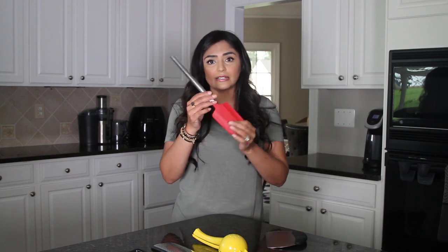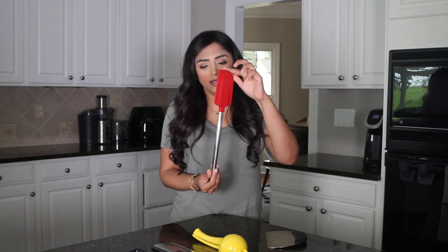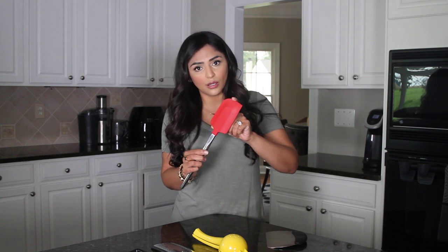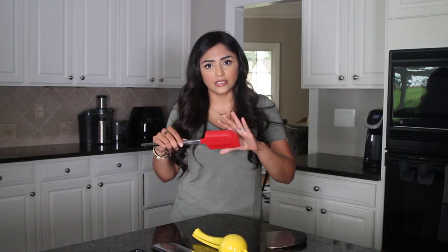Second is this spatula. I love the design — it's super sleek. The handle is stainless steel and this part is silicone. It is great for making sure that you don't scratch your stainless steel or nonstick cookware.